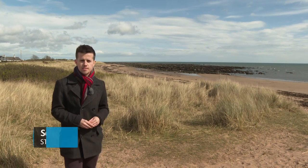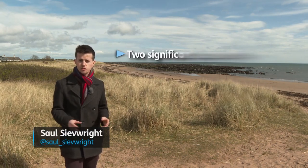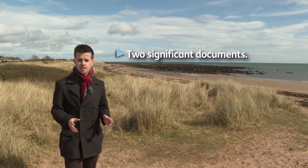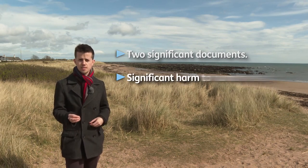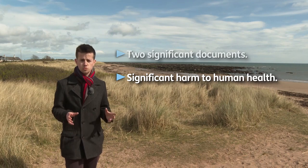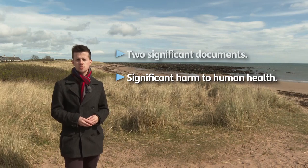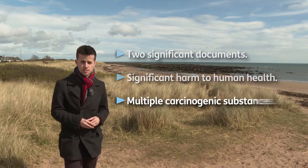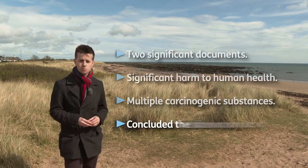A Freedom of Information request made to the local authority by Angus Clean Environments in January produced two significant documents. The first, written by Angus Council in 2005, states that there is significant possibility of significant harm to human health from waste being exposed due to erosion. And the second, a report produced by T.A. Millard Consulting Engineers, identified multiple carcinogenic substances such as lead and arsenic, but concluded the site was low risk.